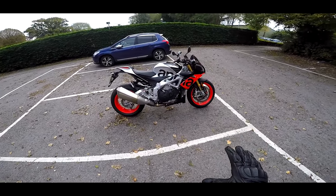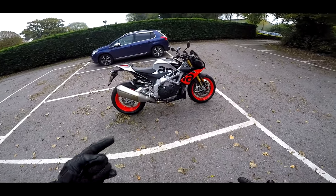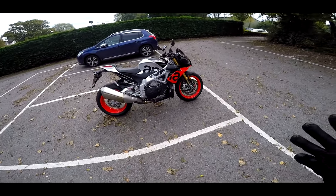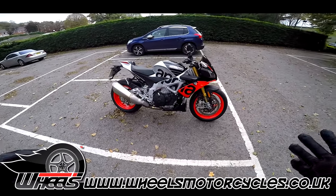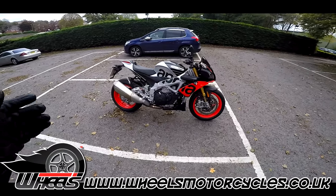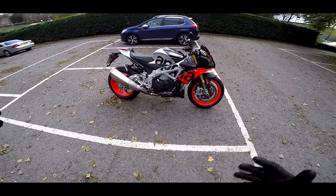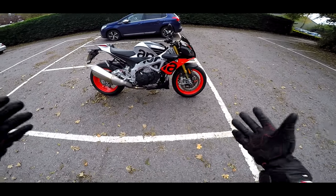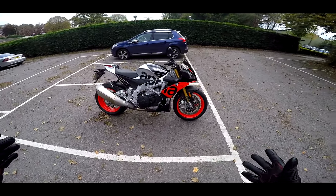Welcome along guys. I'm back out on the Tuono. I've done the first ride review of this bike, link at the top there. I've now been seriously tempted to actually purchase one of these because Wheels Motorcycles are doing these for an incredible price on pre-reg bikes at £13,395 or something ridiculous. So I'm in a bit of a turmoil now as to whether I should actually get one of these — sell the GSX-R, get a Tuono Factory with all its lovely electronic suspension and everything.